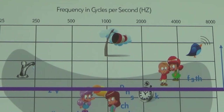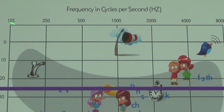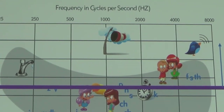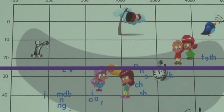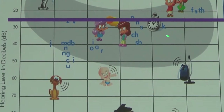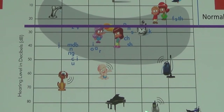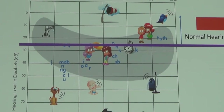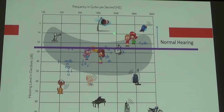On the audiogram, the top axis is pitch — all the way to the left is lower pitches or bass tones, to the right are higher pitch or treble tones. On the side is volume — very soft sounds at the top, very loud sounds at the bottom. There are also pictures and letters of our language on the audiogram, showing the frequency and volume at which they are typically produced. For example, a piano is approximately 80 decibels with a fundamental frequency of about 1,000 Hz.